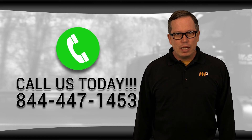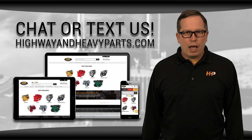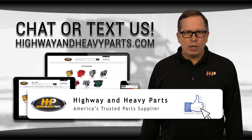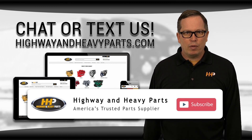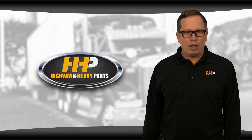If you have any questions about components for your John Deere engine, you can call me or any of the other ASE-certified parts technicians at 844-447-1453, or you can chat with us online at highwayandheavyparts.com. Be sure to like this video and hit the subscribe button on YouTube and Facebook to stay up-to-date on all the news and information from Highway and Heavy Parts. From diagnosis through delivery, we're Highway and Heavy Parts.